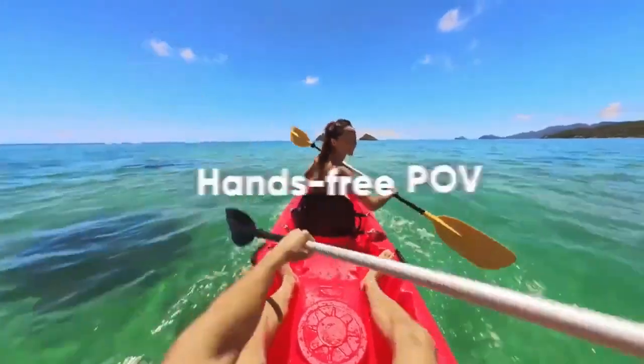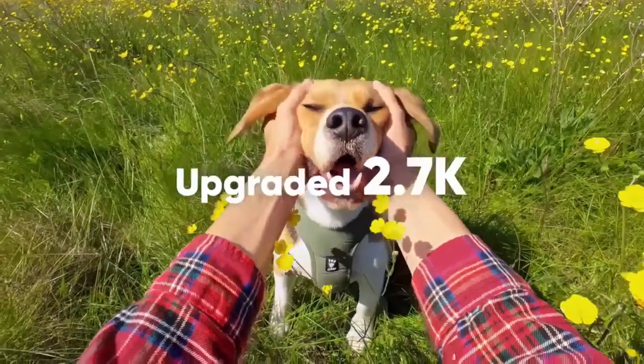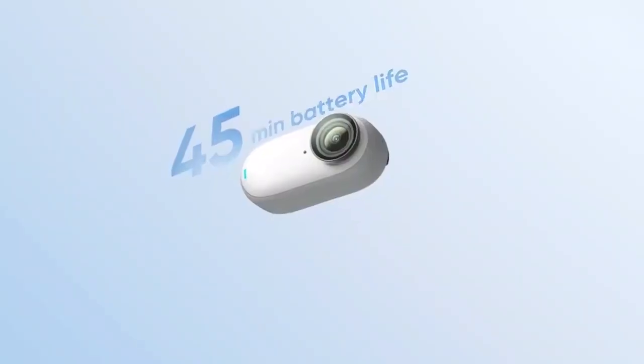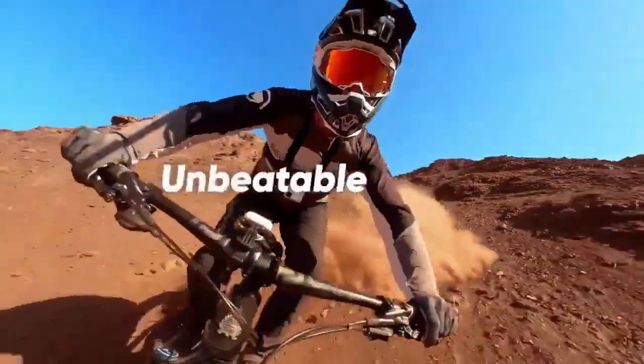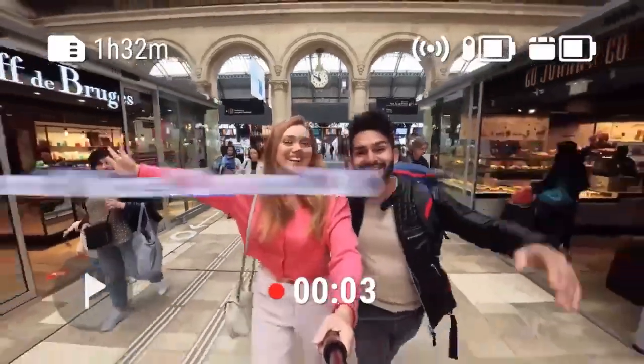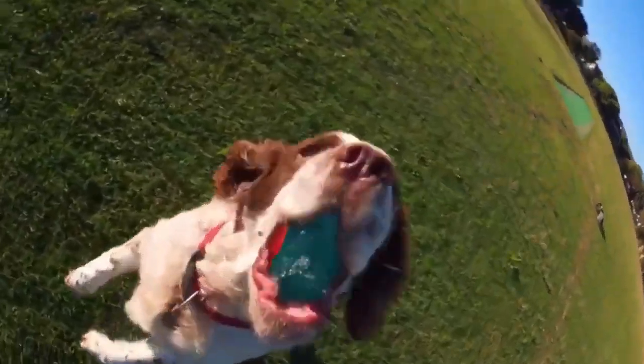Embrace the freedom to go completely hands-free, effortlessly capturing life's most exhilarating moments with a mere set-and-forget motion. Don't let its size deceive you — the GO 3 is a powerhouse, delivering mesmerizing ultra-wide POV shots in stunning 2.7K resolution.